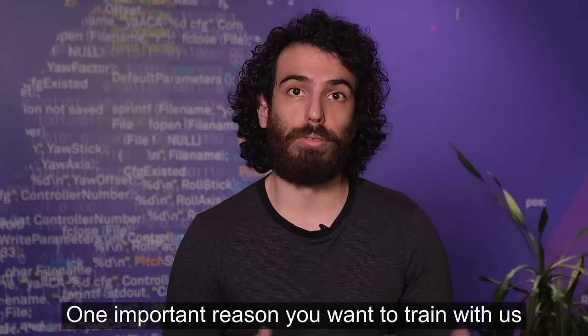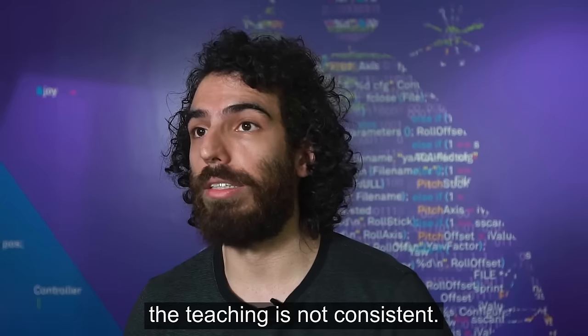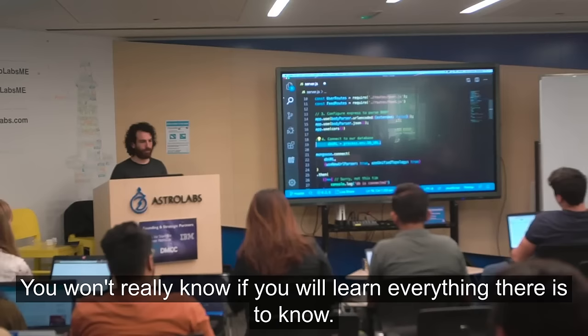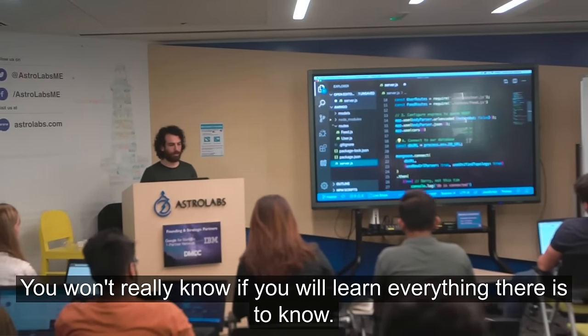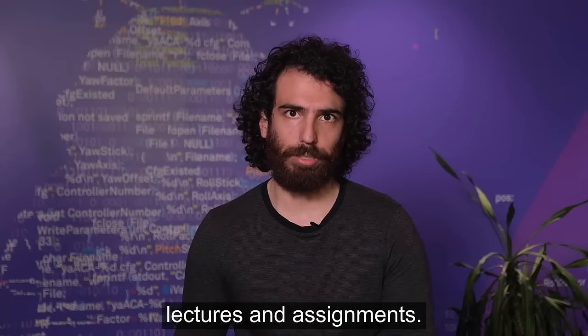One important reason you want to train with us is our teaching approach. If you were to learn online, the teaching is not consistent. You won't really know if you will learn everything there is to know. Our classes are very interactive, so it's not just lectures and assignments.